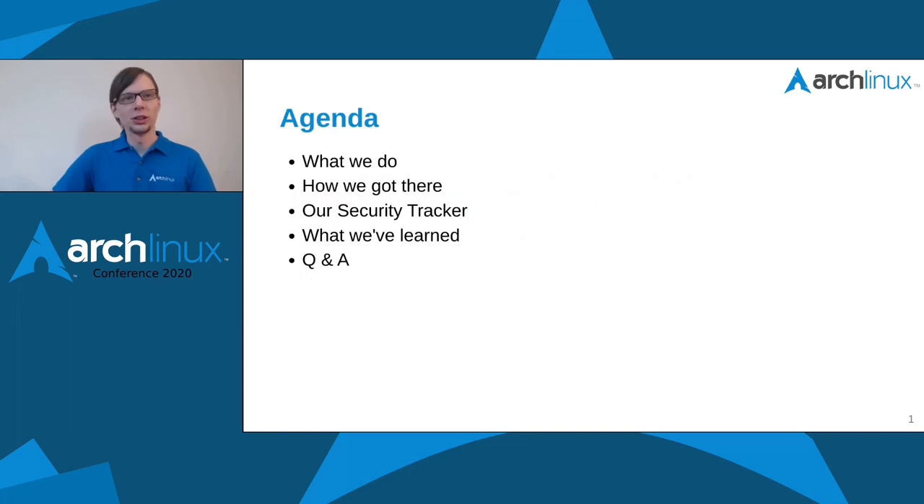Let's quickly go through the agenda. First, I'm going to talk about what we actually do as the Arch Linux security team. Then we'll look into how we got there, take a look at our security tracker — our central platform — then discuss the core of this talk: what we have learned in our journey so far, and finish with a Q&A session.